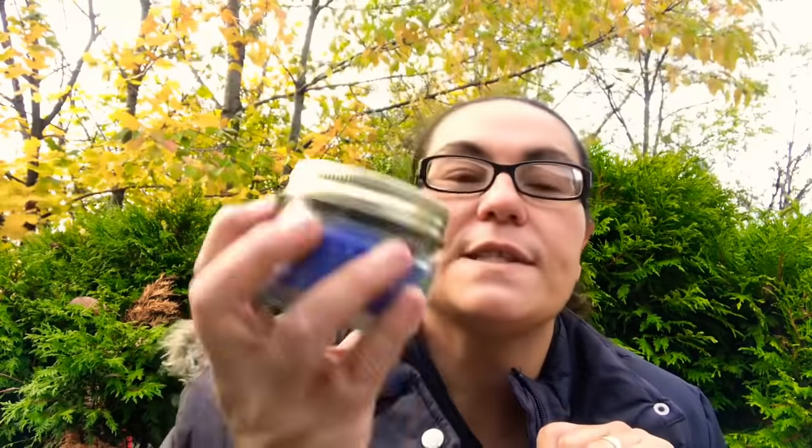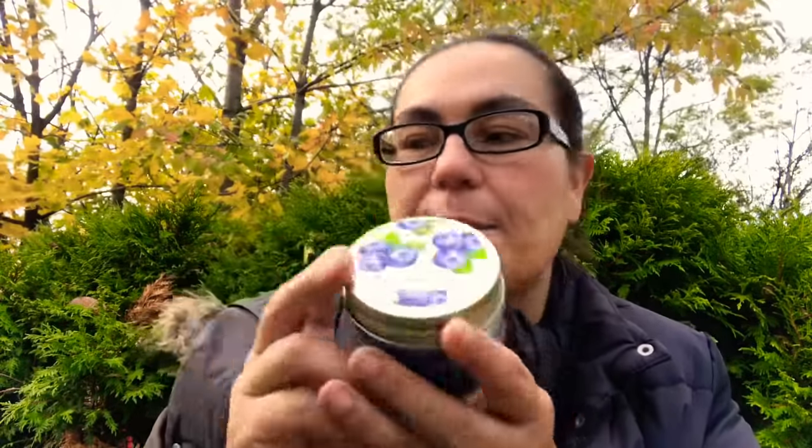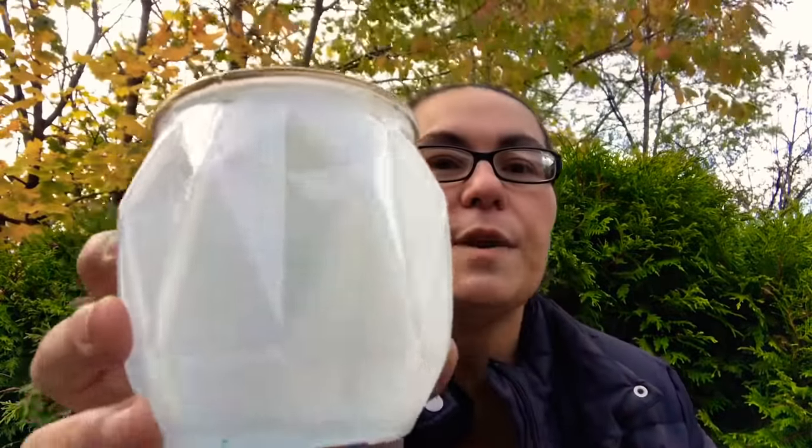Dollar Tree also had new candles, and you guys know I love candles — I am obsessed! I bought the Old Williamsburg Blueberry Pie candle. It's a three-ounce in a mason jar with one wick and it smells absolutely amazing — it really smells like blueberry. I picked up three of those and I just hope the throw on these is great.